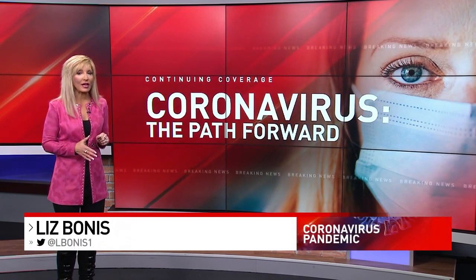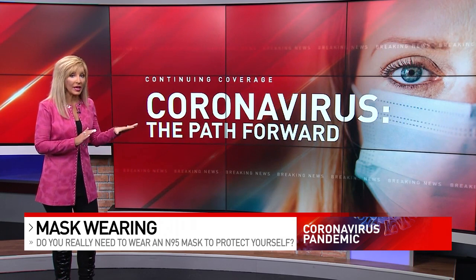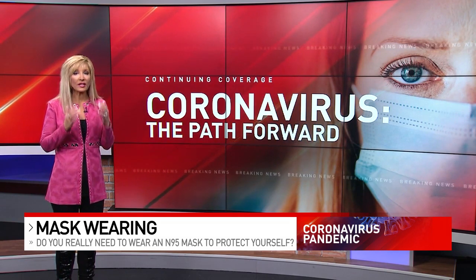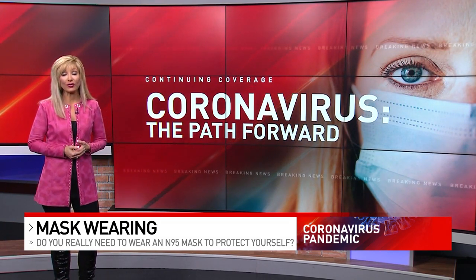N95 masks and their international counterparts known as KF94 masks are often made of multiple layers of what's called polypropylene. It's a synthetic fiber that's designed to achieve a very snug fit right around your face and a very tight seal around your nose and mouth.